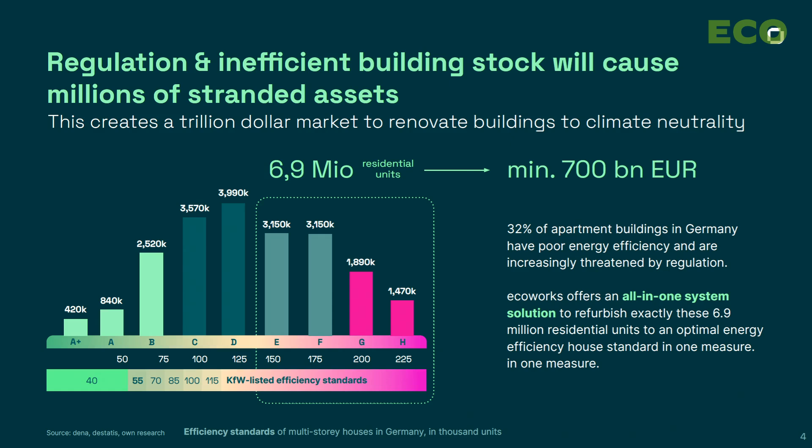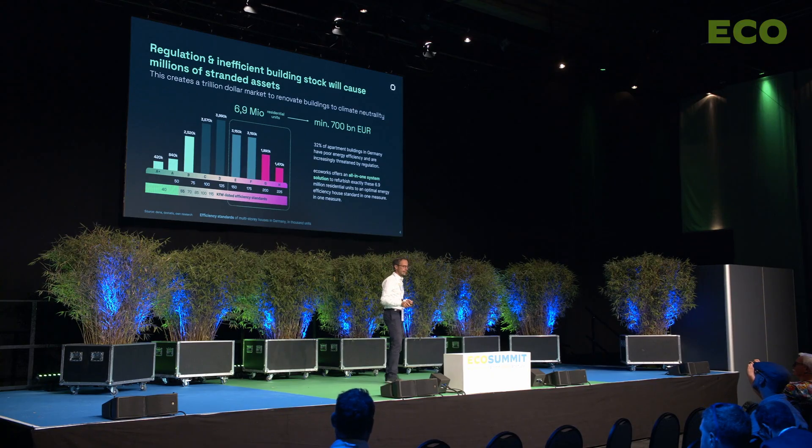In Germany alone, we have a backlog of 700 billion euros in renovation that has to be done in the next years, in order to avoid stranded assets. We are working to decarbonize the largest asset class in the world — 68% of our wealth is stored in buildings.